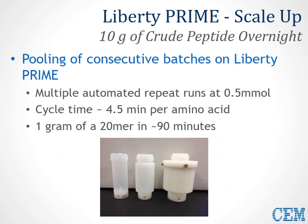Besides high-throughput capability, Liberty Prime is also capable of scale-up, done simply by pooling consecutive batches. In this experiment, we look at producing 10 grams of crude peptide simply overnight. Imagine queueing up various positions on the Prime system at the end of your workday — when you walk in the morning, you have 10 grams of high-purity peptide waiting for you. This comes from pooling consecutive batches in a multiple automated repeat format run at the 0.5 mmol scale. Cycle time is only about 4.5 minutes, so you can produce about 1 gram of a 20-mer peptide every 90 minutes.